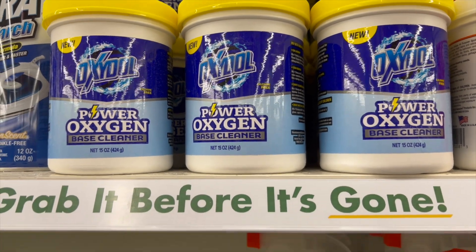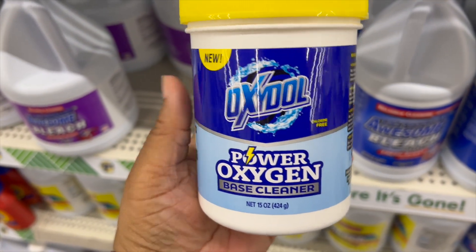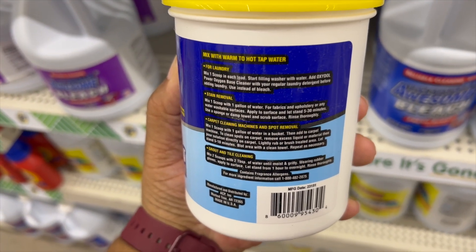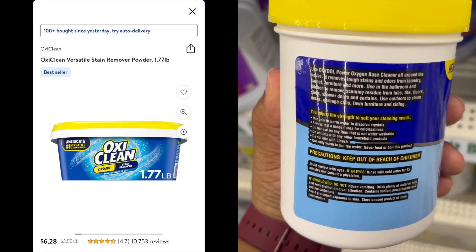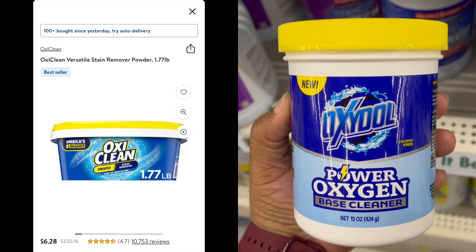We have Oxstone Power Oxygen Base Cleaner, 15 ounces — it's kind of a dupe of OxiClean. You can see approximately how much OxiClean costs for comparison. I'm not sure if it's a deal or a steal on this one.